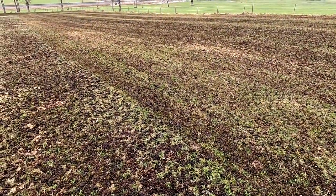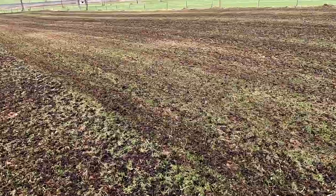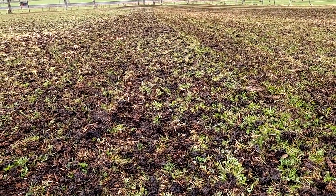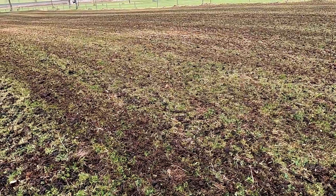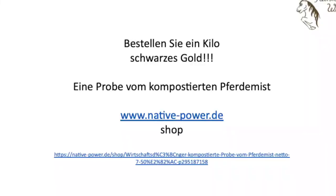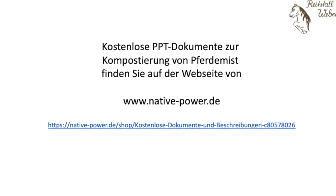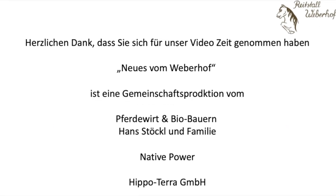This is the area where the Pferdemist was brought out of the Dünger. Here it is also very good to see. Links we are not covered with the Ecke. Here is our Pferdemist-Wirtschaftsdünger on the right. Here is our Pferdemist-Wirtschaftsdünger. We are over the Pferdemist-Wirtschaftsdünger.